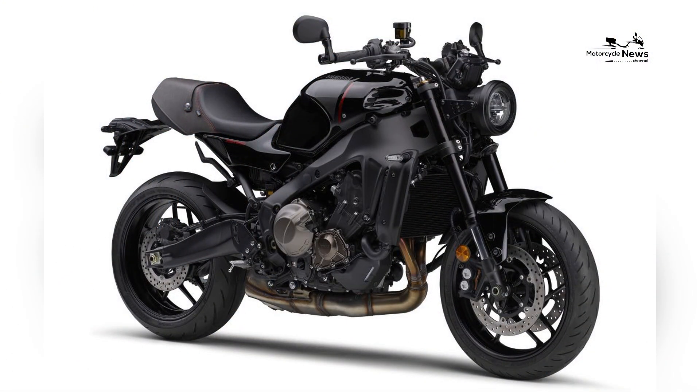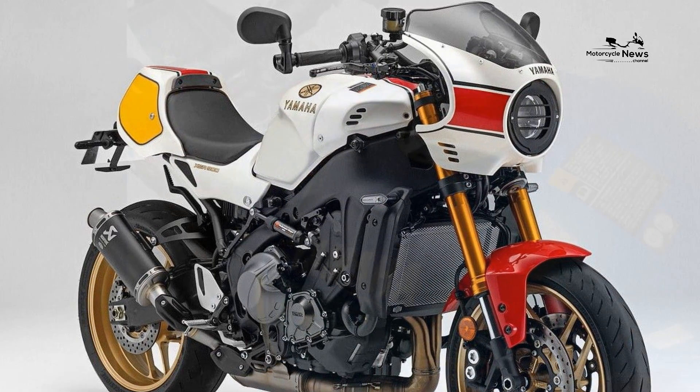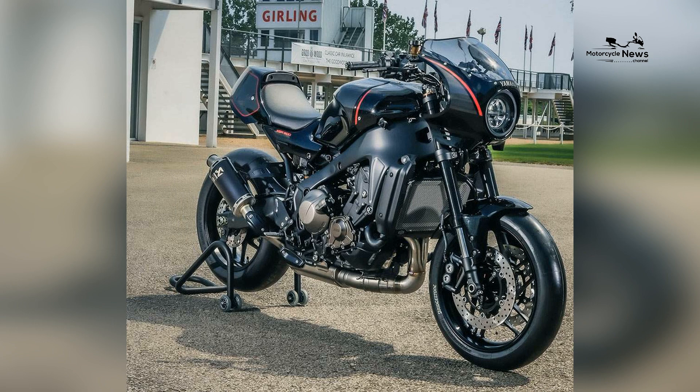The suspension settings can be adjusted to suit the rider's preferences and riding style, allowing for a personalized setup. This ensures a stable and composed ride, enhancing both comfort and confidence, particularly for smaller riders who may be more sensitive to the bike's behavior.